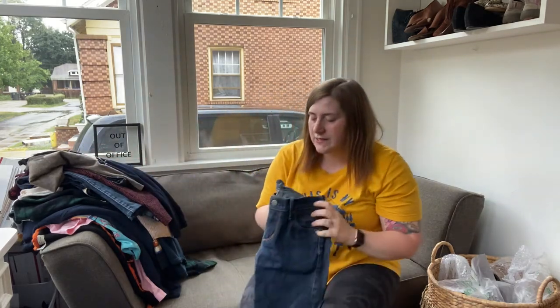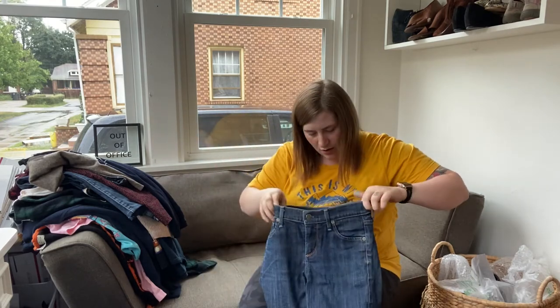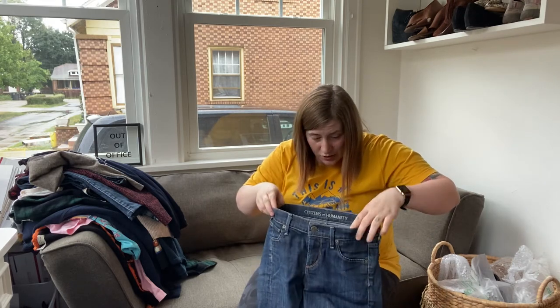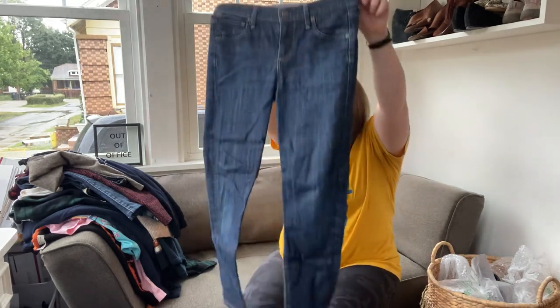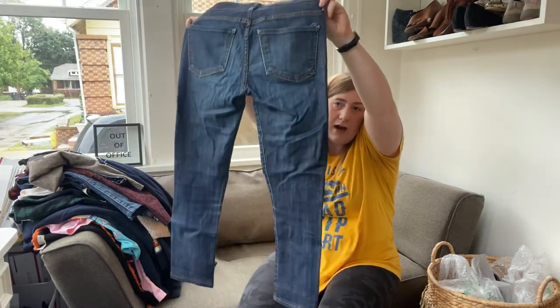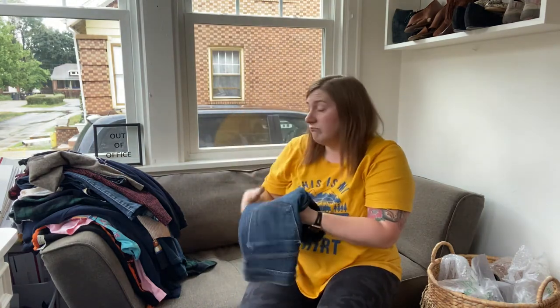More jeans — this is Citizens of Humanity, size 26. I'm not sure on the style name; I need to look up the style number. But they also look like maybe they're a re-cropped style, and they're a little distressed at the back pockets on the hem. But it was $1.50, so I figured why not.